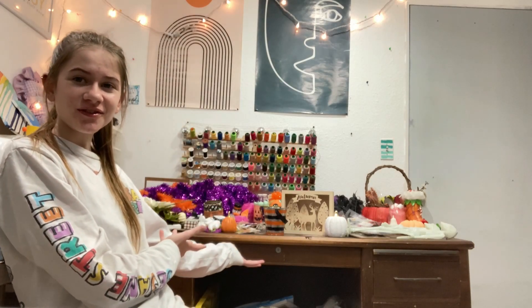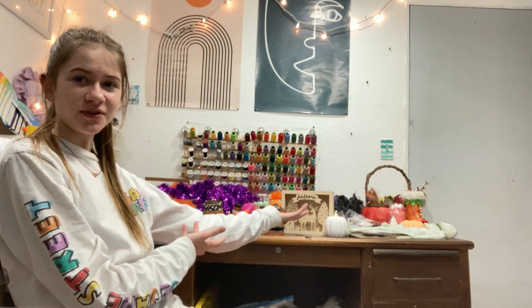Hey guys, welcome back, it's Rosie. I'm in my craft room again and as you can probably tell I have a desktop full of Halloween decorations. This video is going to be a tour of all my holiday decorations because I've got a lot and I want to show them to you, so that's what I'm gonna do.